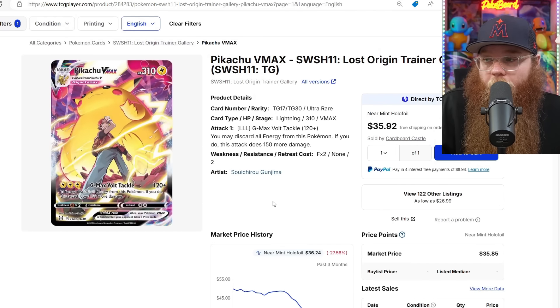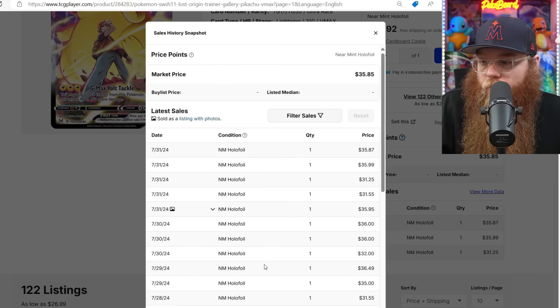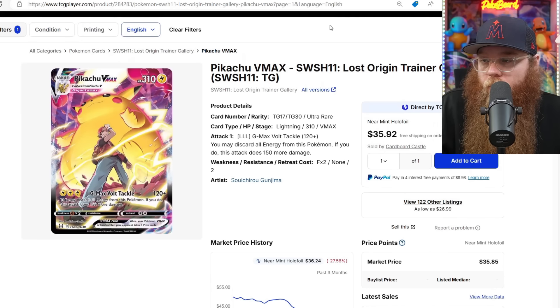Next we got the Pikachu VMAX Trainer Gallery card. It was $50 and now it's down 27% — sales at $35, $35, and $31. The $31.25 is probably the cheapest. Beautiful card — I think it's one of the best Trainer Gallery cards.